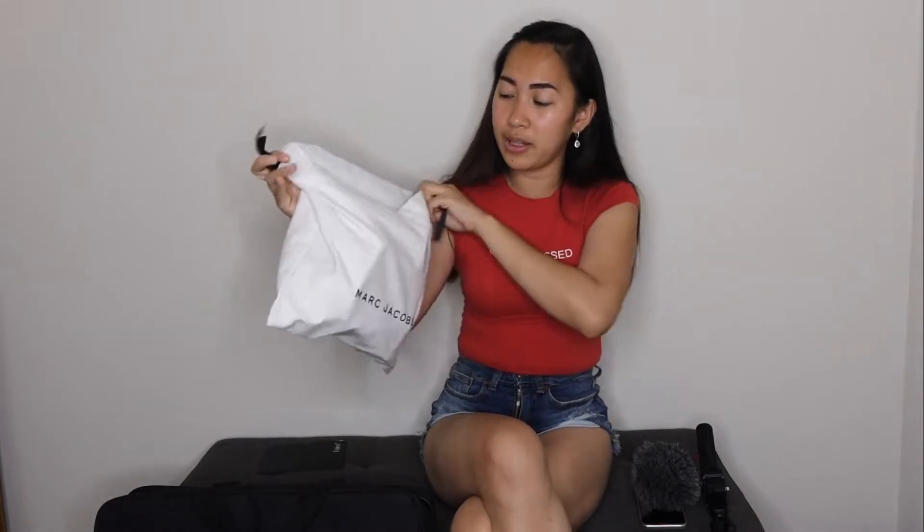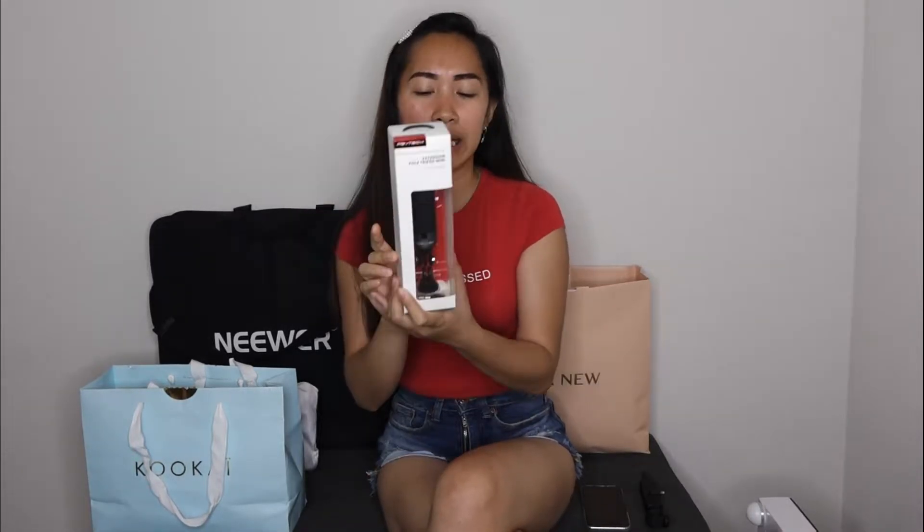It comes with a dust box as well, guys. And the next thing I've got is this PGY Tech selfie stick.